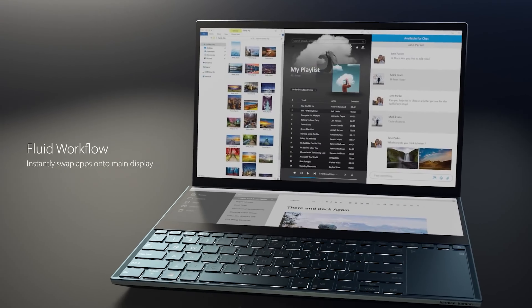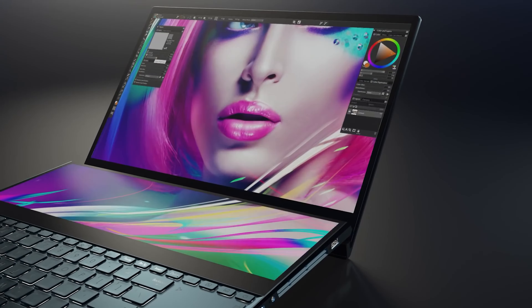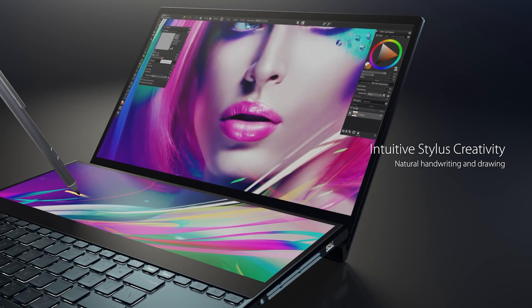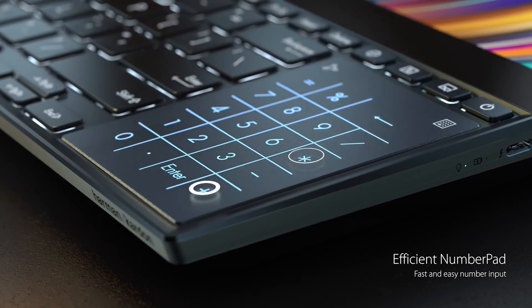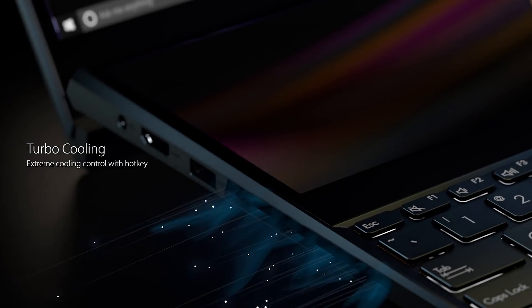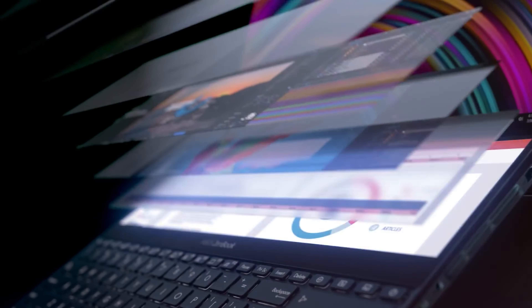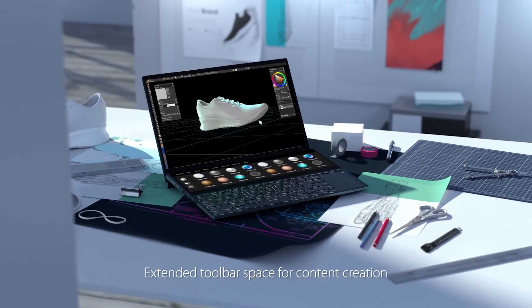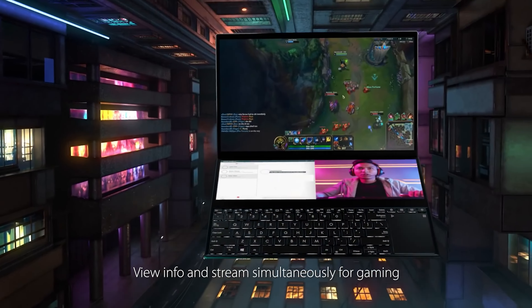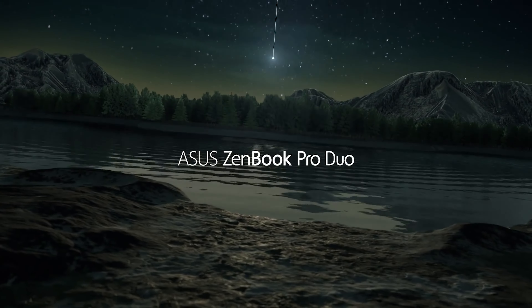The secondary display takes up a good bit of real estate where the keyboard deck would normally be, so the keyboard and trackpad are pretty cramped down on the bottom half. Writing is the only creative content this laptop is not well-suited for. Unfortunately the laptop itself is pretty thick, coming in at 0.85 inches (21.5 millimeters) when closed, and at 5.16 pounds (2.34 kilograms). It's going to feel like a brick if you take it with you on the go, especially since you're likely to be bringing the power supply — which is an actual brick with thick cords attached. The performance of the Asus ZenBook Duo Pro 15 UX582L is one of its major selling points.